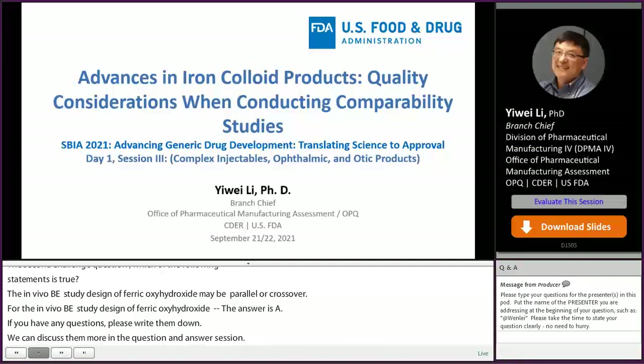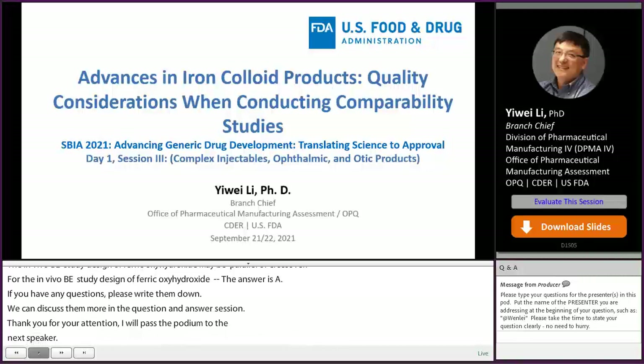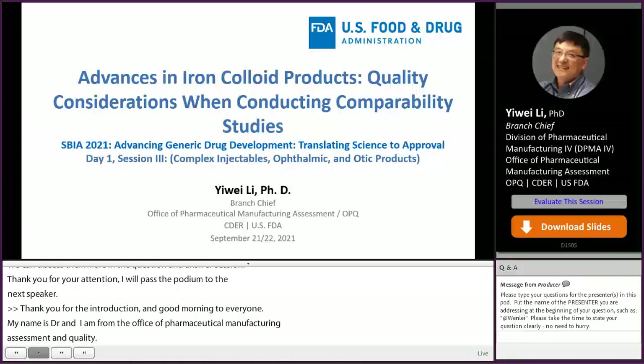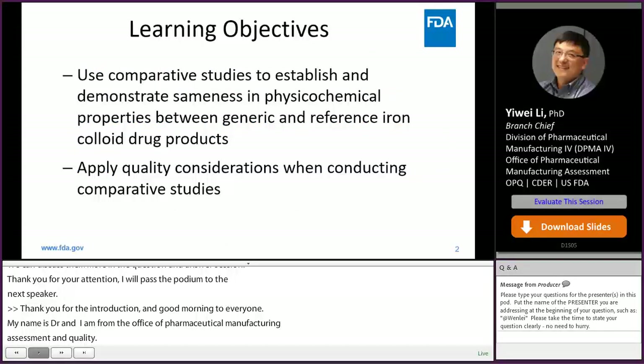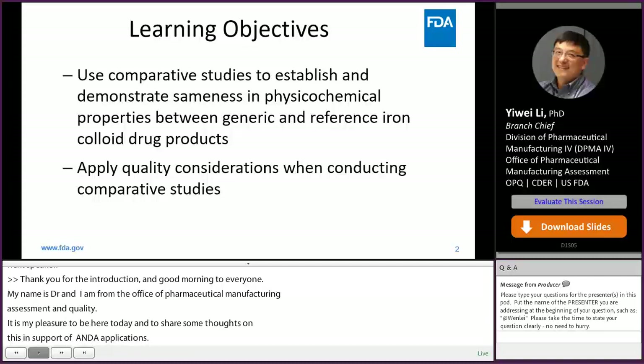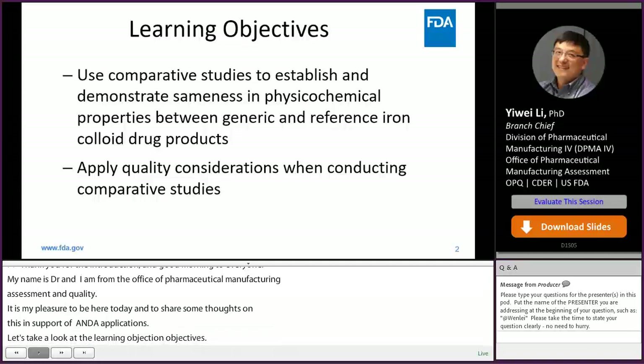Thank you for the introduction and good afternoon, everyone. My name is Yi Wei Li. I'm from the Office of Pharmaceutical Manufacturing Assessment in the Office of Pharmaceutical Quality. The title of my presentation is Advances in Iron Colloid Products: Quality Considerations when Conducting Comparability Studies. It is my pleasure to share some thoughts on the iron colloid drug products in support of ANDA applications. At the end of this presentation, we will have covered discussions on how to use comparability studies to establish and demonstrate sameness in physical chemical properties between generic and reference iron colloid product, and how to apply quality considerations when designing and conducting the comparability studies.